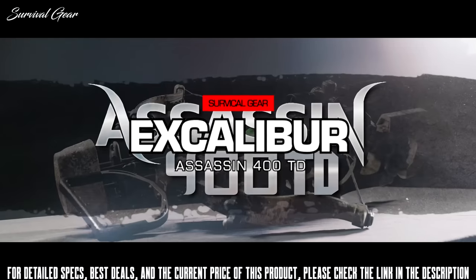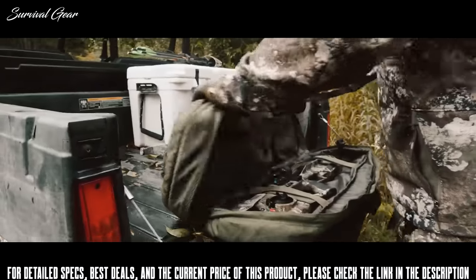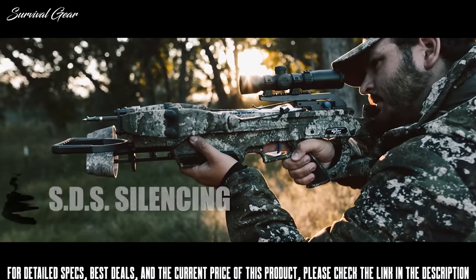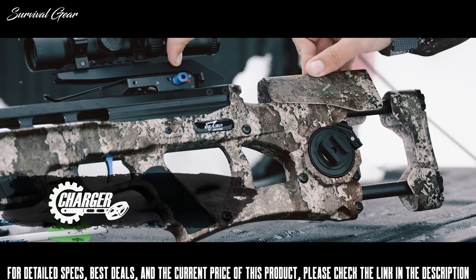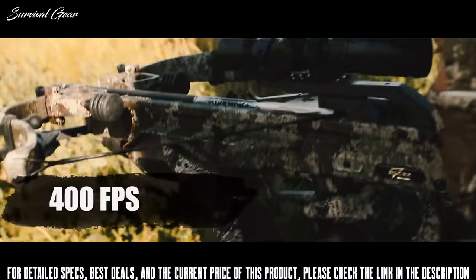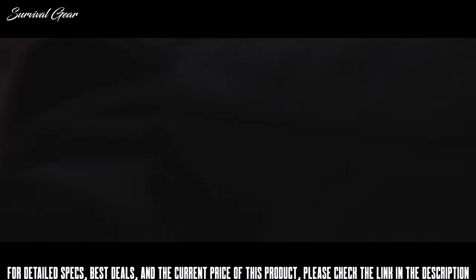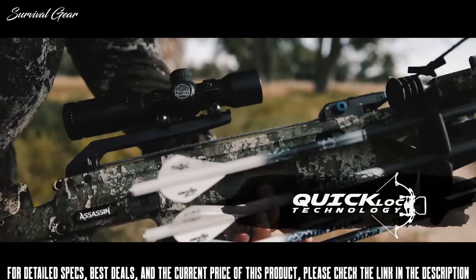Introducing the Assassin 400 TD, the pinnacle of crossbow perfection, incorporating our best existing technology with new innovation to create a fast, compact, reliable, and easy to use high-performance crossbow with no equal. Equipped with SDS silencing system and air brakes, adjustable TrueFit stock and integrated charger cranking system — the industry's only dead quiet integral cranking. Thanks to its new 400 FPS express lens, this is the fastest, most compact Assassin ever designed, putting all of our best technologies into a single easy-to-use, pinpoint accurate crossbow that can be assembled and disassembled in seconds with quick-lock technology.